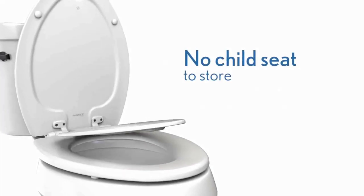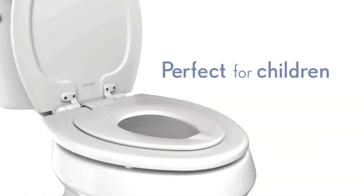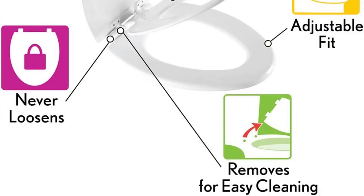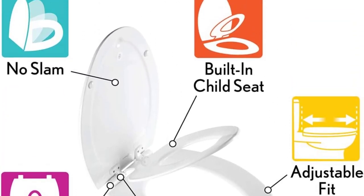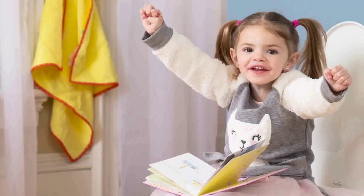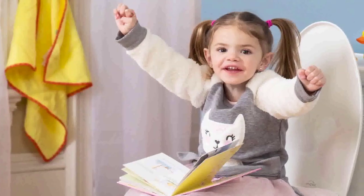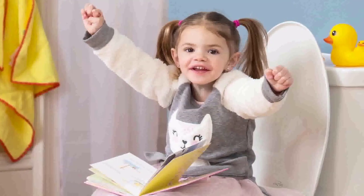This helps to keep the bathroom tidy and well organized. Potty training is more enjoyable for adults and children, and children are given the independence to use the big potty. The seat doesn't slam — it glides back smoothly and silently with a tap, preventing fingers from being pinched.